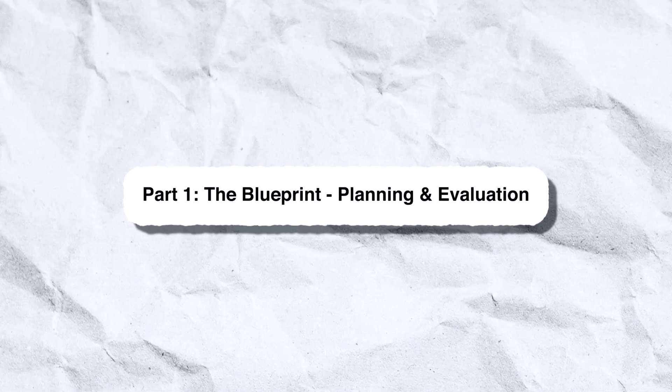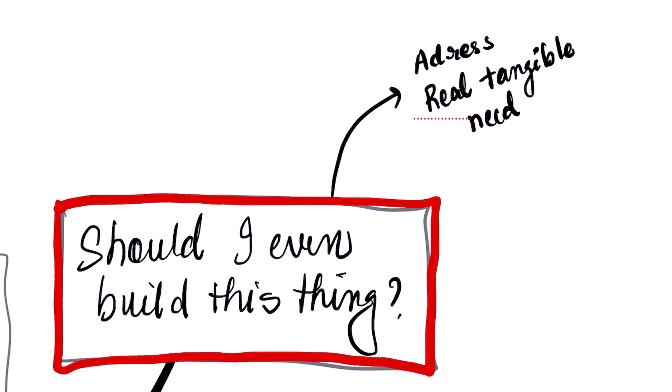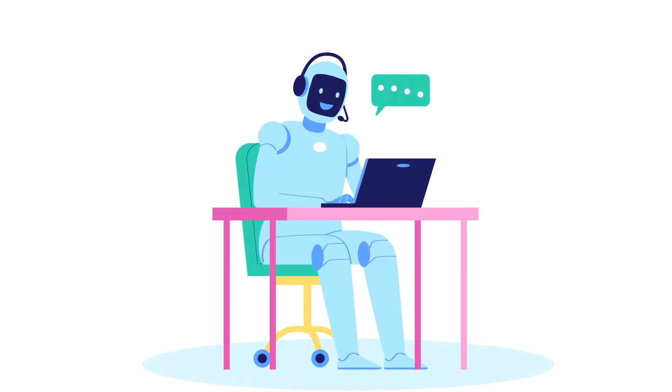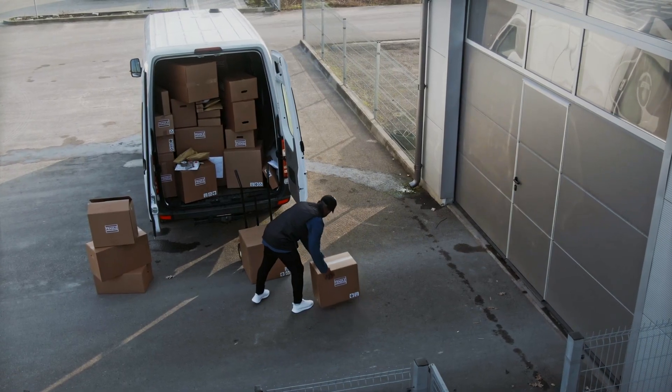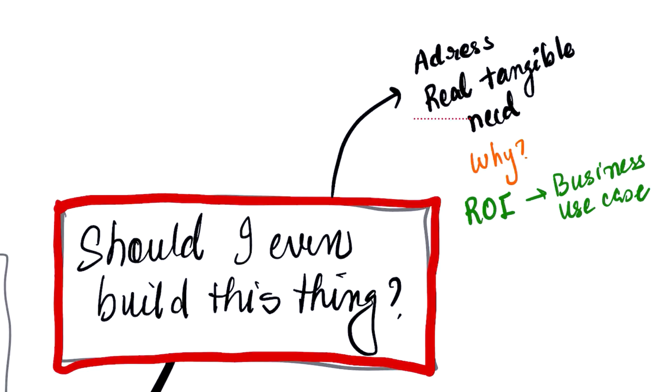Before you write a single line of code, you need a plan. Every great AI application starts with a simple question: Should I even build this? You should build an AI application if it addresses a real tangible need and you have a clear way to measure its success. Don't just build a cool demo. Think about the why. For example, building a chatbot that tells jokes is fun, but building a chatbot that helps e-commerce customers track their packages, solves a real business problem, and reduces support tickets — that's a strong reason to build. This is your ROI, your return on investment for a business use case.